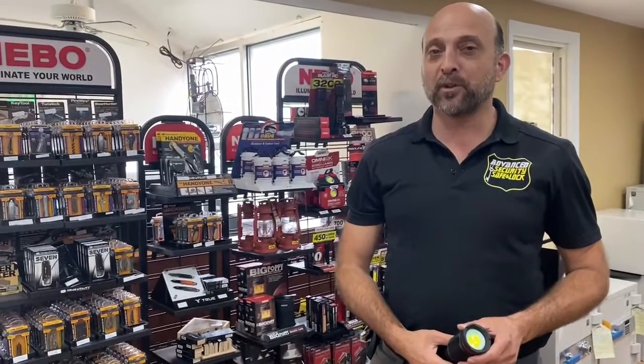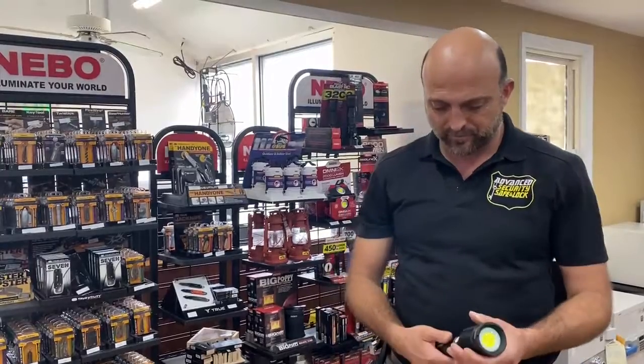Advanced Security sells one of these for $99.00. You could check us out in Timonium at Advanced Security Safe and Lock. Have a great day. Bye.